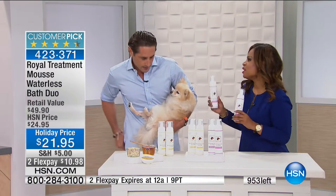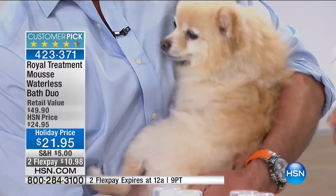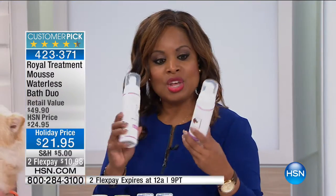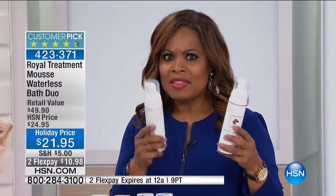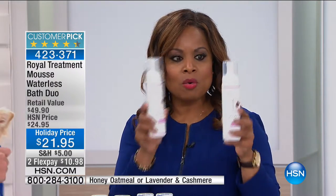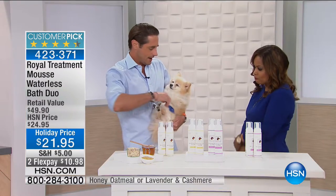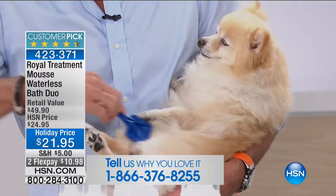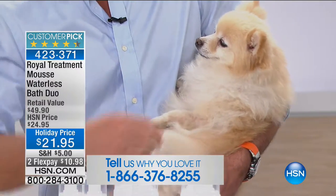We can liken it to a dry shampoo, but for your dog — even for those in-between times when you just need to freshen up after the groomer. It's a customer pick and we have fewer than a thousand. These are full sizes — a waterless bath. You leave it in for about two to three minutes. What's happening is the foam is sticking to and pulling out the dirt while the natural organic ingredients go into the skin, moisturizing and soothing it. You just let it sit there — this is the bath for your dog. It's that easy.